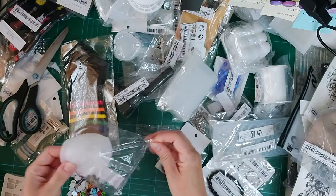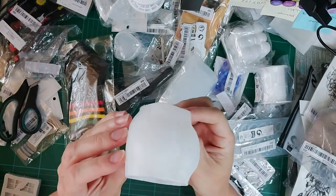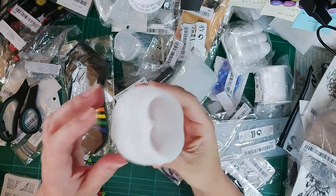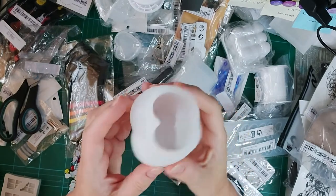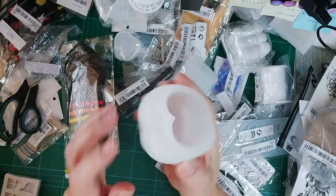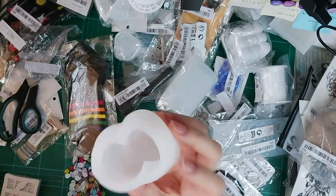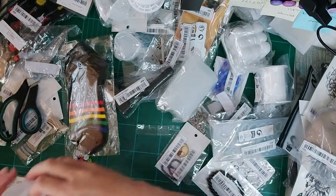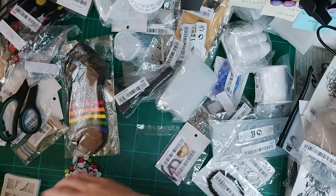This one's really cute — can you guess what it is? It's a little bum mold! I love the female form and I'm going to make a candle with it for my daughter to put in her stocking because she loves this sort of thing. It's really thick and stretchy so it'll pop out easily.